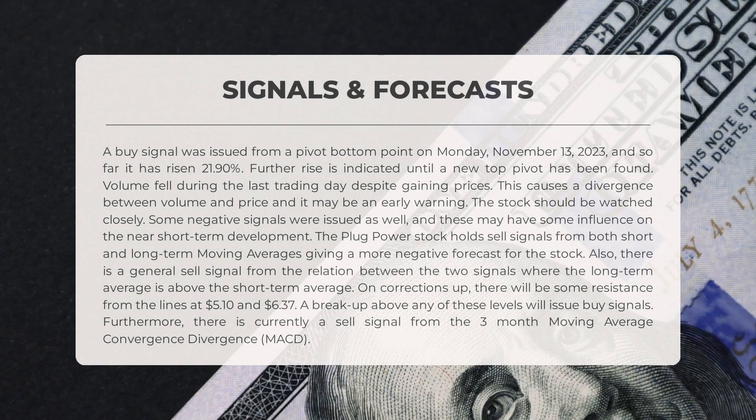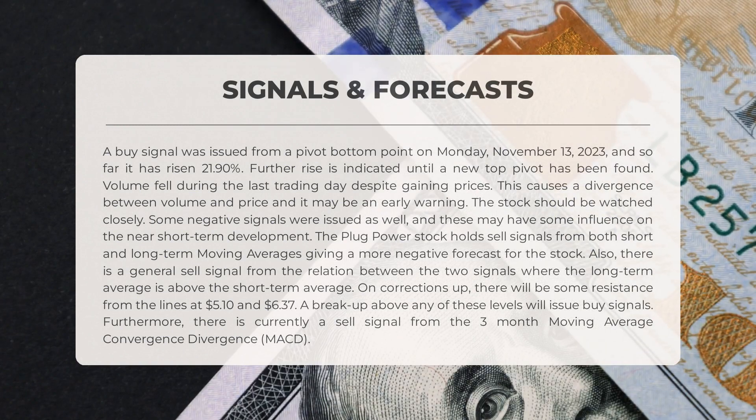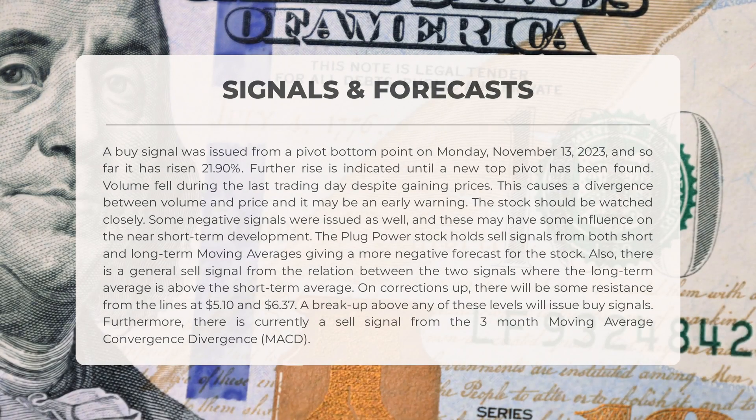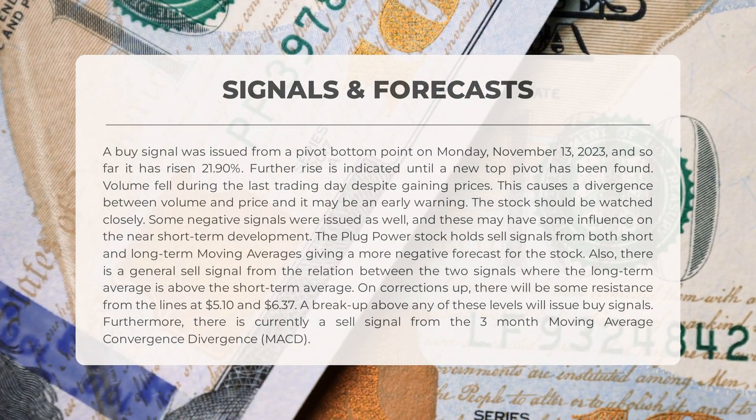Let's discuss some important signals identified for this stock. On the positive side, a buy signal was issued from a pivot bottom point on Monday, November 13, 2023, and the stock has already risen by 21.9 percent, indicating there may be further rise until a new top pivot is found. However, volume fell during the last trading day despite the price gain, creating a divergence between volume and price which could be an early warning sign. On the negative side, both short and long-term moving averages are showing sell signals, indicating a more negative forecast.